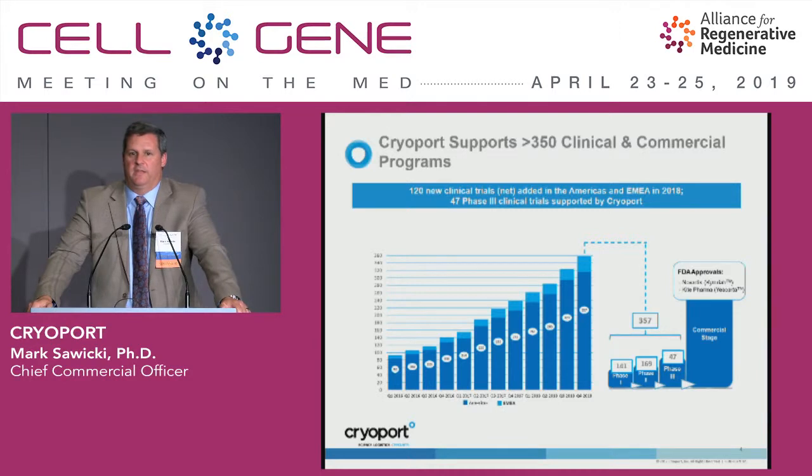This shows you the evolution of the portfolio we're supporting — 357 clinical programs, both Novartis and Kite commercial launches on a global basis. This has given us a very large reservoir of experience to draw from, both in the autologous and allogeneic fronts, as well as the ability to build out the infrastructure to support the activity in the space, from an equipment standpoint, facilities, informatics, and other platform areas.